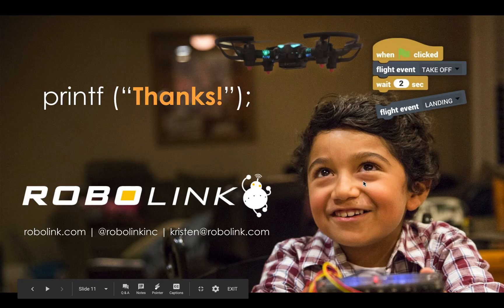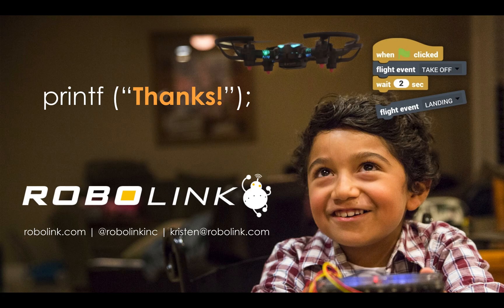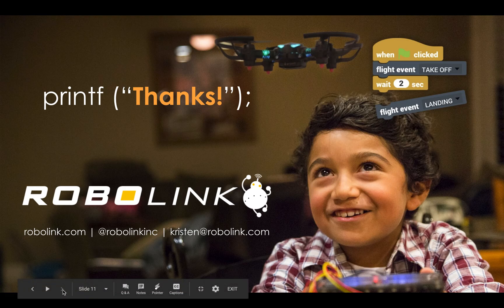If you have any questions, you can visit our website at robolink.com, or visit our social media pages at robolinkinc on Instagram, Facebook, and Twitter. You can also email us at kristin@robolink.com. Hopefully this presentation helps you out, and we're looking forward to seeing you next time. Thank you.